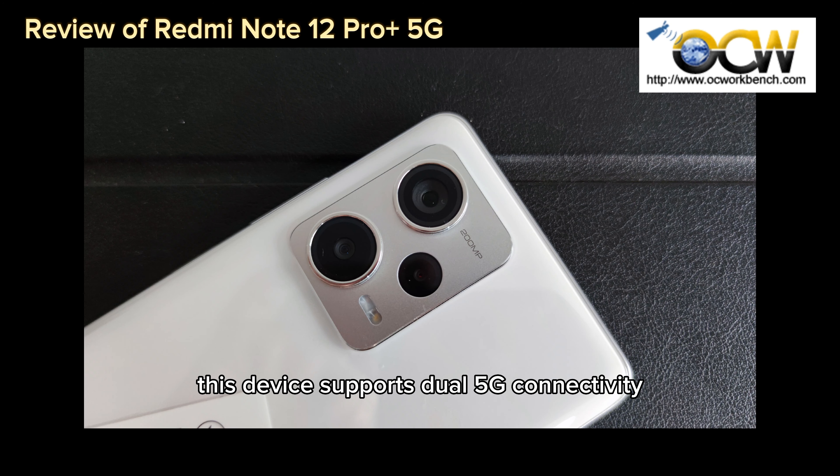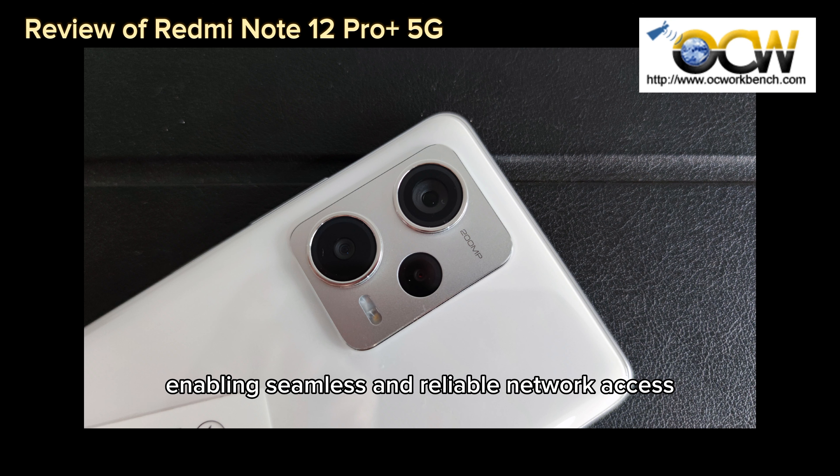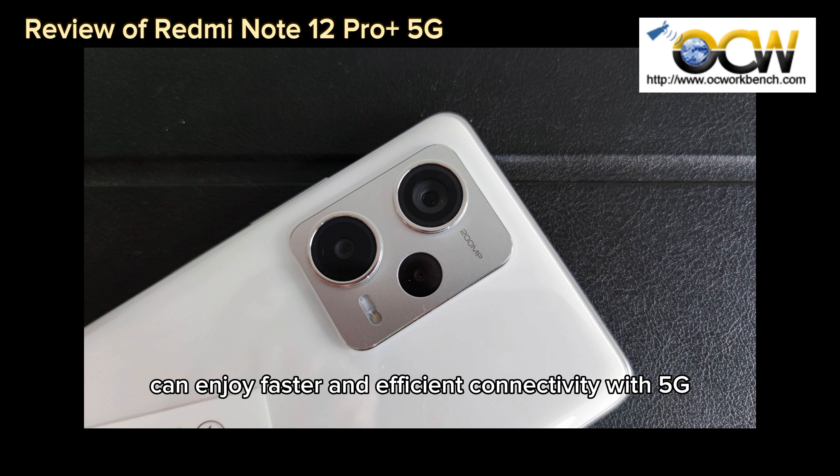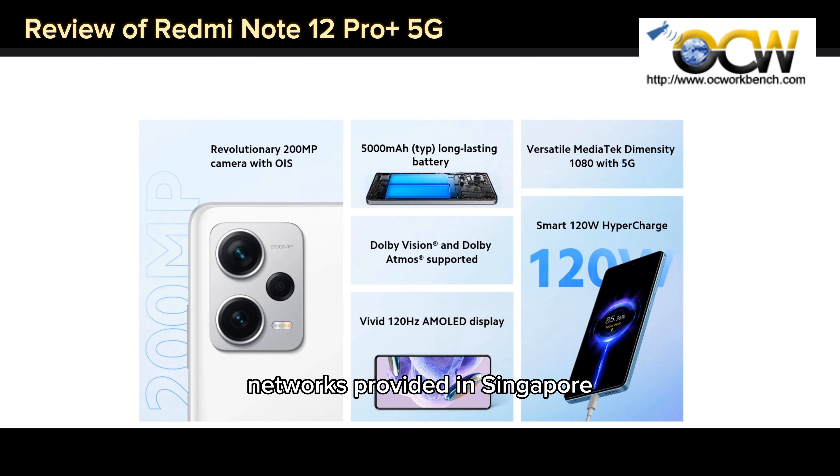This device supports dual 5G connectivity, enabling seamless and reliable network access to both SA and NSA networks. This ensures users can enjoy fast and efficient connectivity with 5G networks provided in Singapore. Currently priced at $569, the Redmi Note 12 Pro Plus 5G offers excellent value for its flagship-level features and performance.